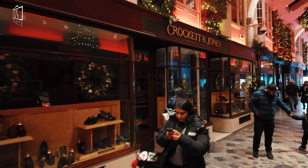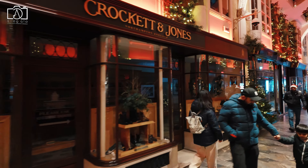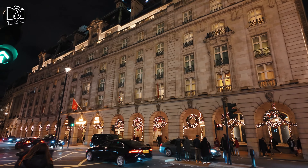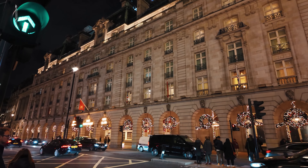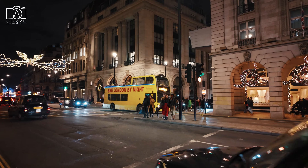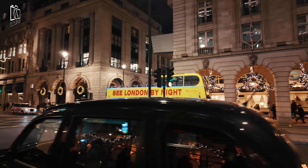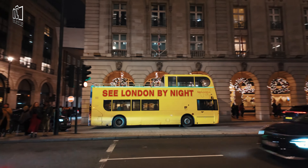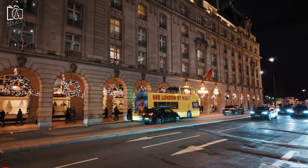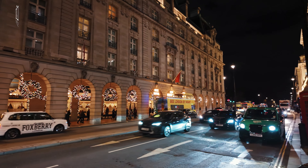Getting to Piccadilly Circus Station in central London is convenient and accessible from various parts of the city. The station is primarily served by the Piccadilly and Bakerloo lines of the London Underground, making it a direct journey from many other tube stations. If you're coming from major railway stations like King's Cross St Pancras, Waterloo, or Paddington, you can easily connect to the underground and reach Piccadilly Circus without any hassle.